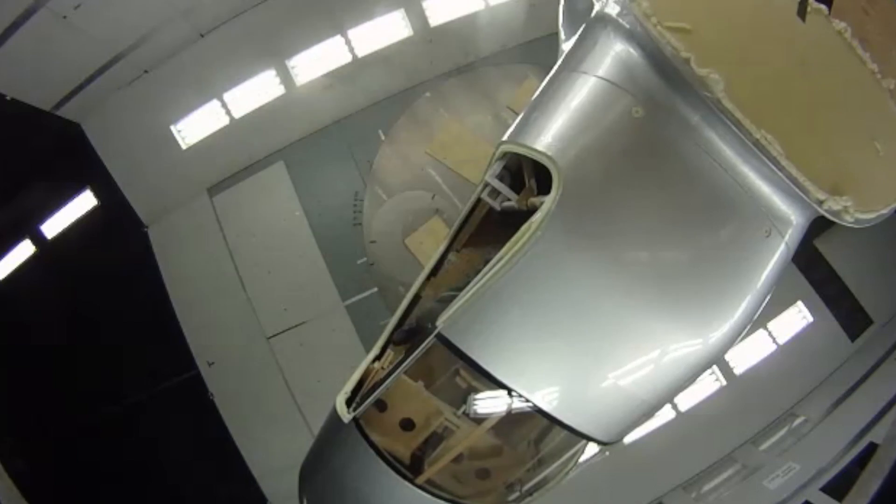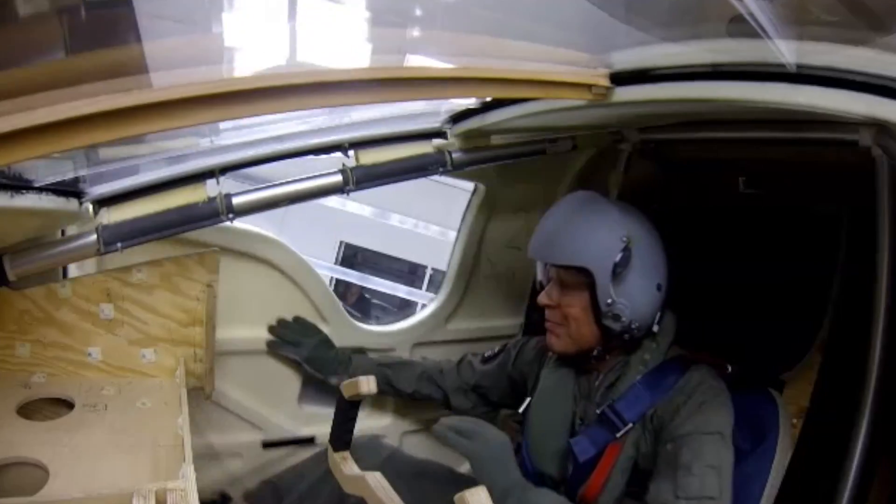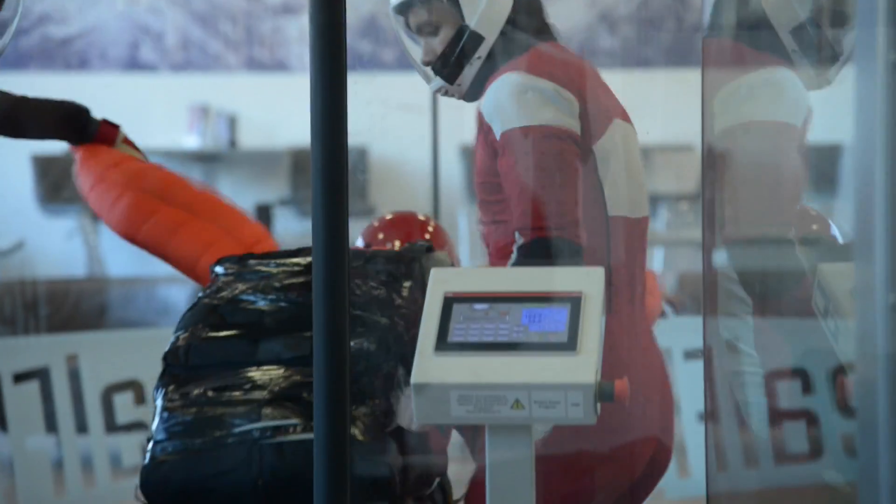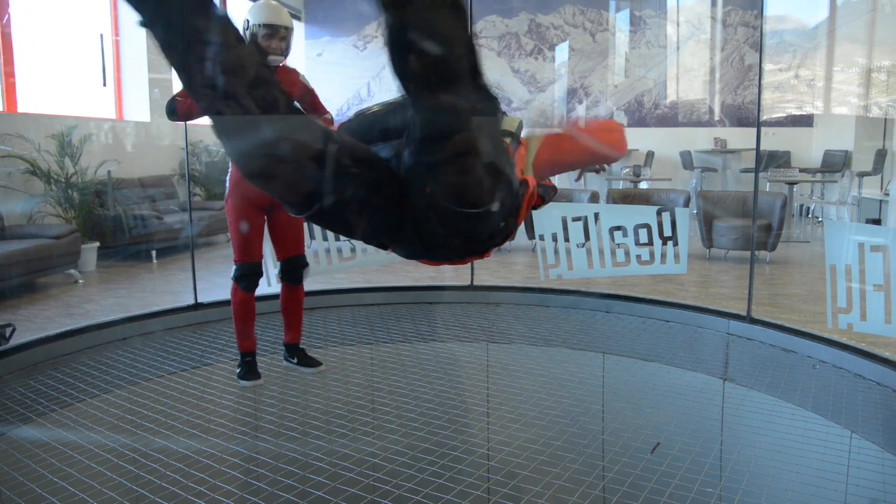Ejecting the cockpit door was tested in a wind tunnel to ensure a quick and clean separation from the frame. The pilots both practice their free-fall technique, getting used to the parachute that's built into the cockpit seat.